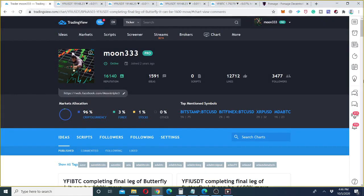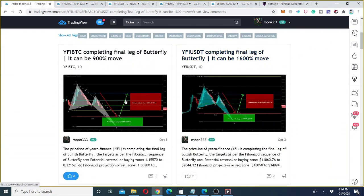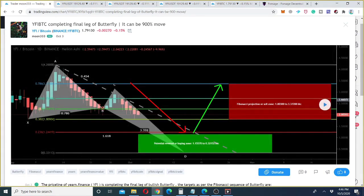Hey friends, hope you're well and welcome to the new update on YFI token, the Yearn Finance token. I'm expecting more drop in this token, up to 40 to 90 percent — that will be a massive drop — as the price line is completing different harmonic patterns on the Bitcoin chart and the US dollar chart as well.